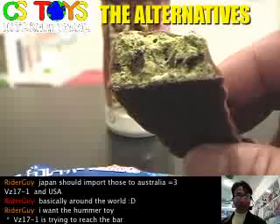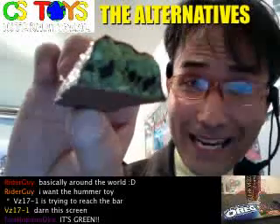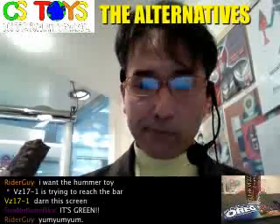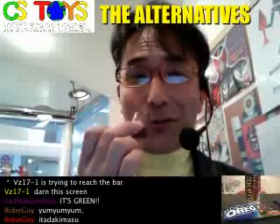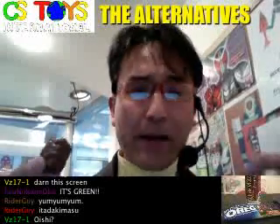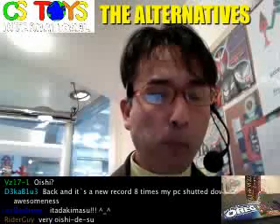Let me switch my camera so I can eat it for you guys. We're trying to eat the Oreo Bar — it's Oreo Green Tea, as you can see. It's green — I know, it's green tea. Yum yum yum. Itadakimasu! It tastes like chocolate. It is chocolate, but slightly I can taste the green tea. Not too much. It's good.